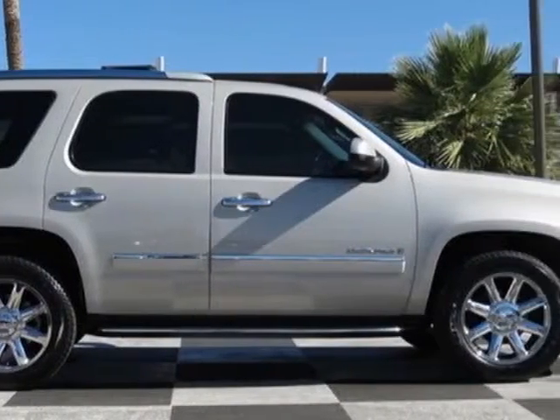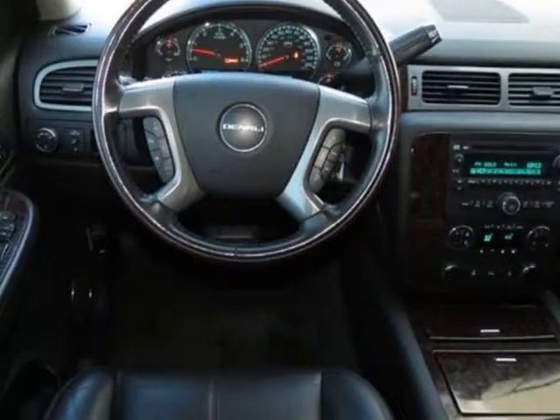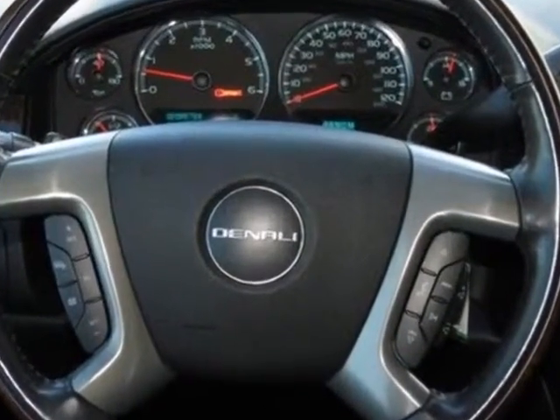Additional options for this vehicle include the ebony nuance leather appointed seat trim, silver birch metallic, preferred equipment group, second-row captain's chairs with leather appointed seating, and two reclining bucket seats with heated cushions.